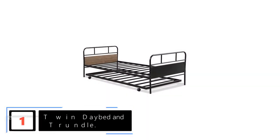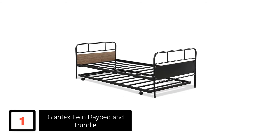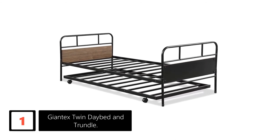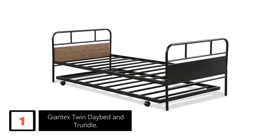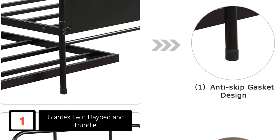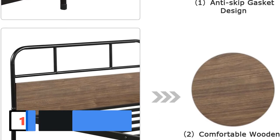Finally, at number 1: Giantex Twin Daybed. This bed has been designed with a lot of thought. The trundle part of the bed comes with much-needed casters. These help to roll out the bed requiring almost zero effort, so you can do it anytime effortlessly. Moreover, to prevent the trundle from moving, it also has two casters with locking. Besides, the bed has a black coating all over the metal frame.